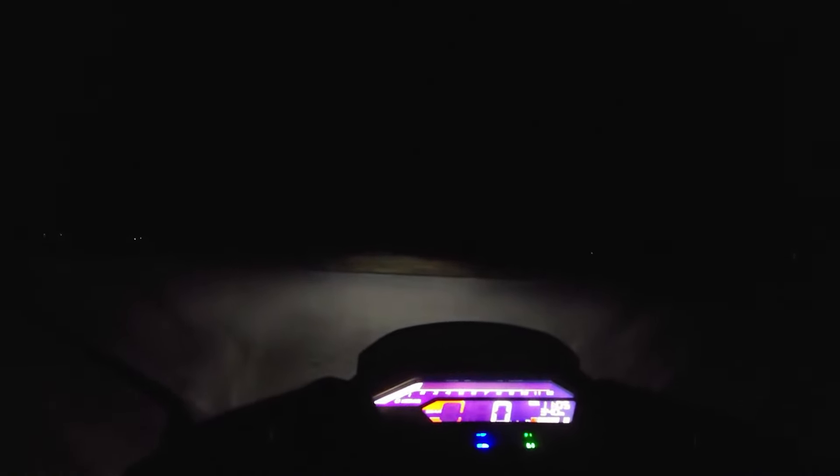So andito tayo sa may baywalk, ito tabing dagat na tinambakan. Madilim pa dito kasi wala pa mga streetlights. Hinay ko na yung ilaw — headlight lang ni Winner X yung nag-iilaw dito.